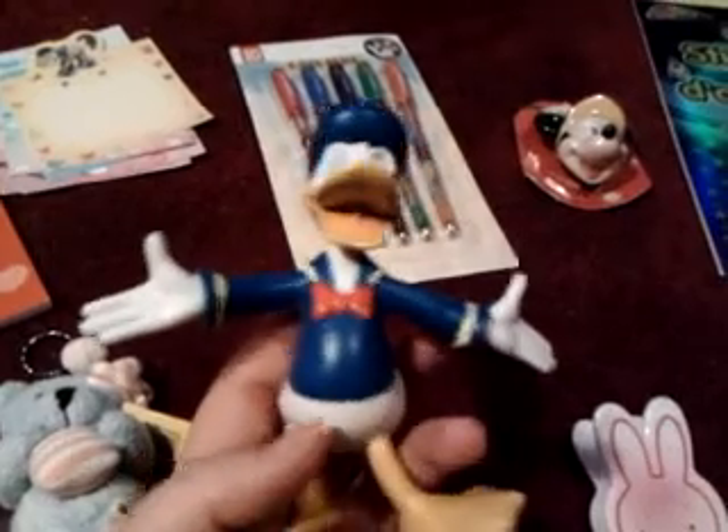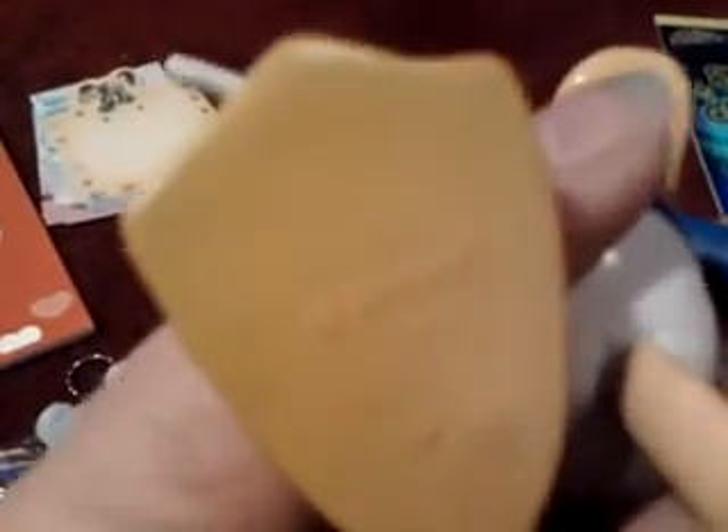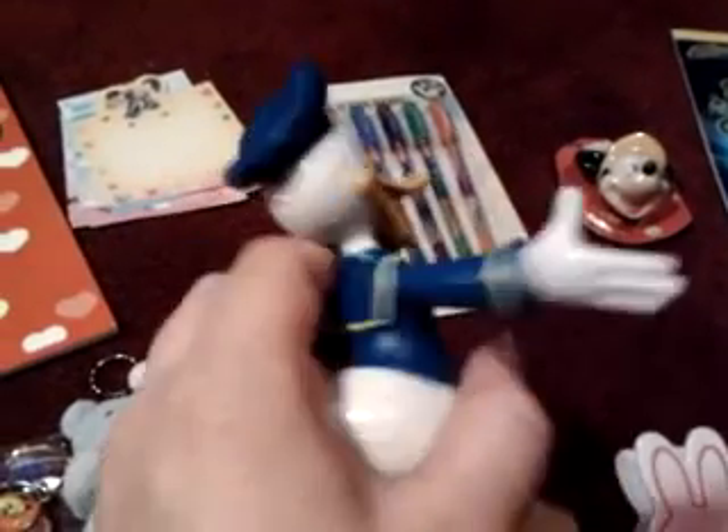I have this Donald and I really want a good offer for this one because it's pretty heavy and really nice. It's a Donald Duck figure, Disney licensed — you can see it right here. It's really good quality and really nice.